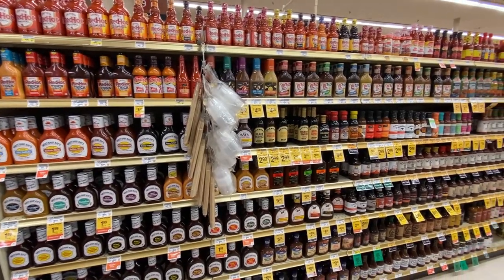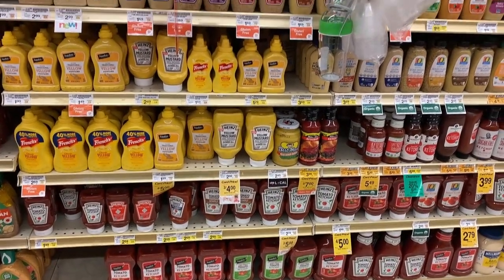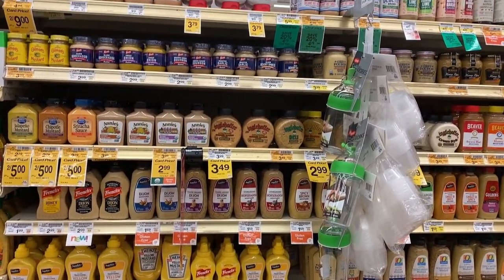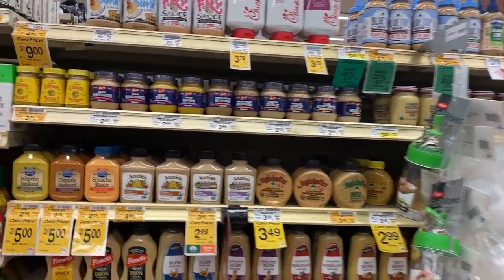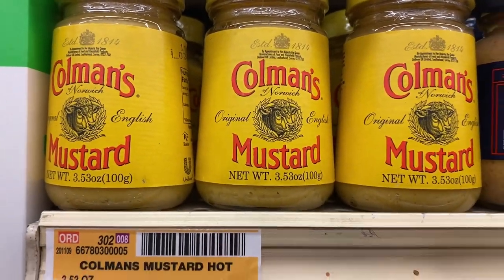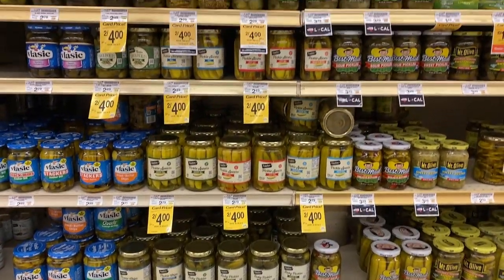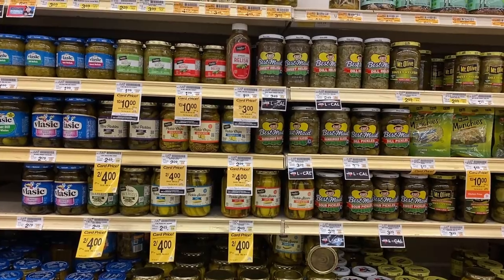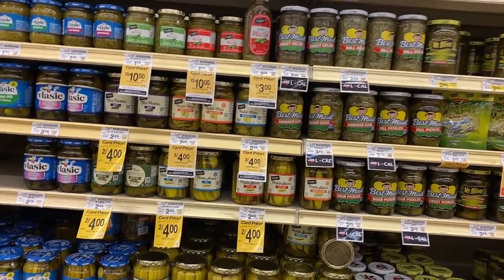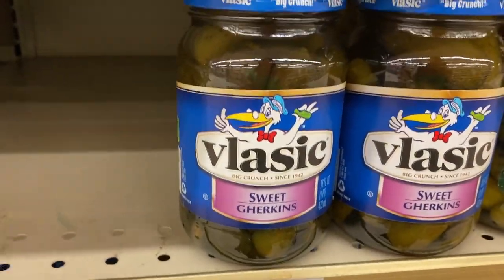We have a huge section of barbecue sauces. Here is the ketchup and mustard section — and I will note there is Colman's mustard here. I definitely need to show the pickle section. These are all the kinds of pickles we have, and we do have something called gherkins, but it's a very specific type — it's a very sweet pickle.